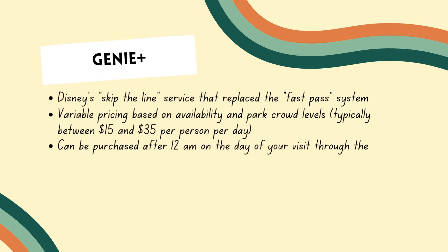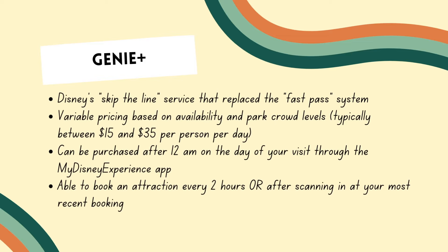We would recommend Genie Plus at Hollywood Studios. Animal Kingdom and Epcot are two parks where you don't necessarily need Genie Plus, but Hollywood Studios has so many headliner rides with wait times that do add up, so we do recommend Genie Plus here.